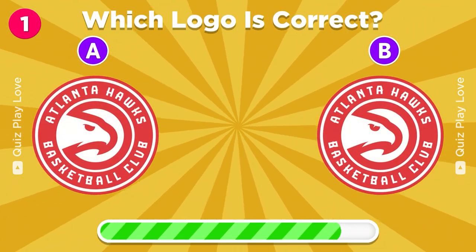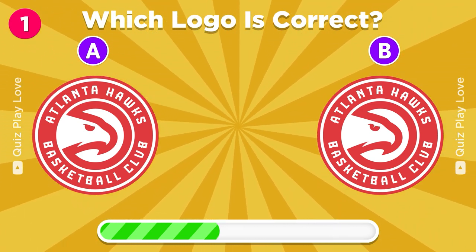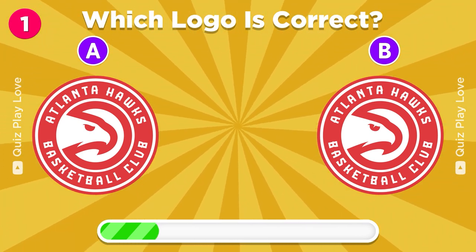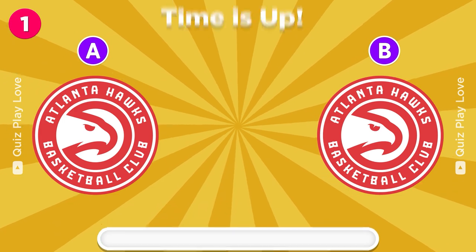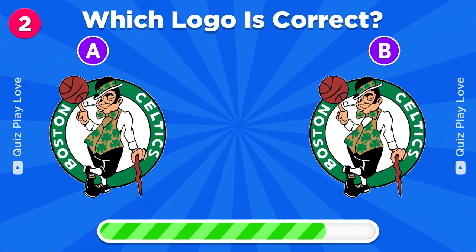Which is the real Atlanta Hawks logo? There you go. Can you spot the correct Boston Celtics logo?